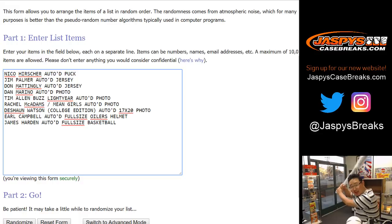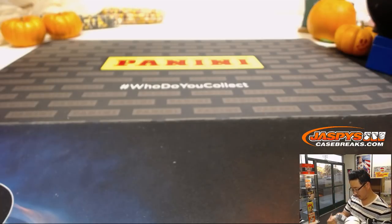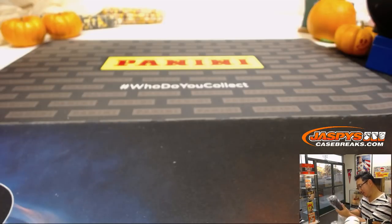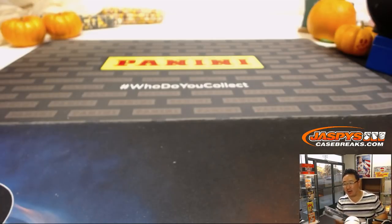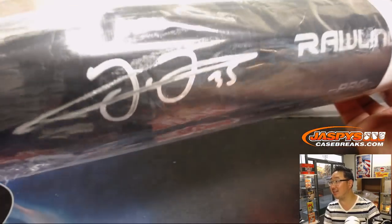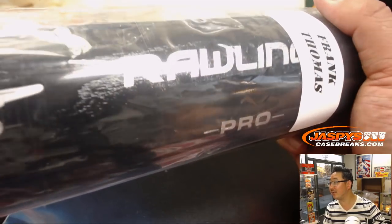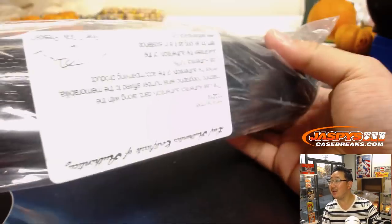We're saving the bat for last. Let's see if we can do some surgery right here on this tape. I'm gonna leave the rest of the packaging on there. Frank Thomas, silver ink autograph bat. Nice. And you got the Leaf card right there. Very cool. He's got a fantastic autograph too.